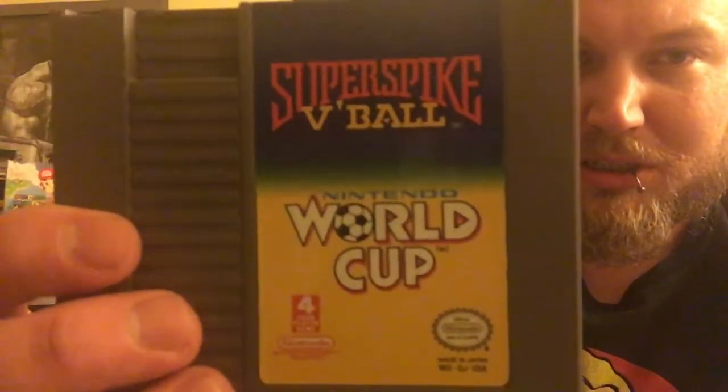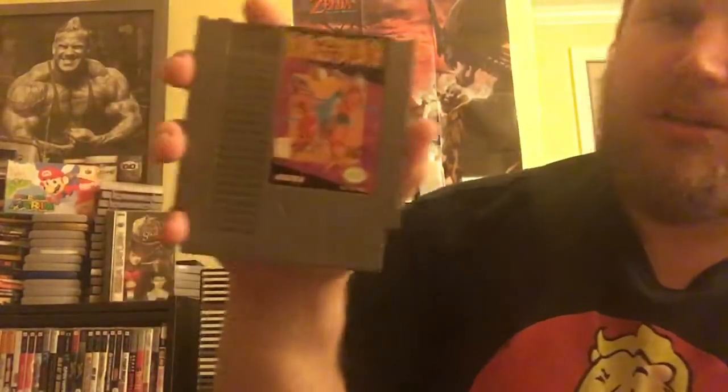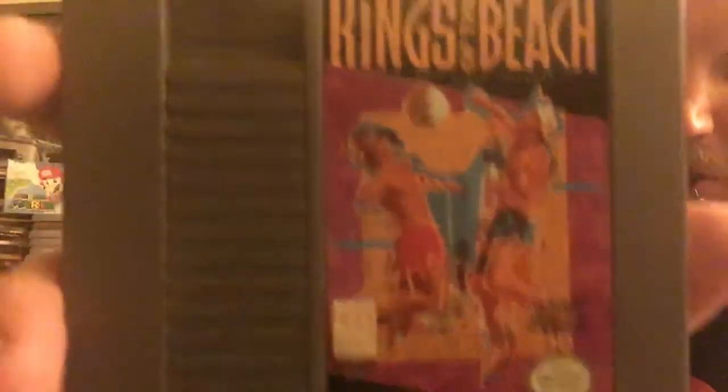Pictionary — that's funny. Super Spike Volleyball. I can't believe this. Another copy of Mission Impossible. Skyshark — I don't know what that is. This looks like Volleyball — King of the Beach.